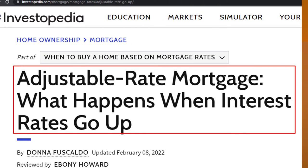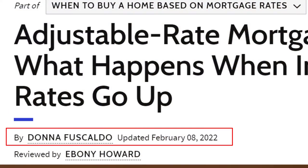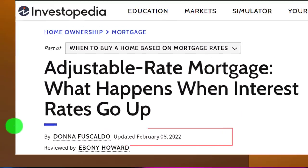Adjustable Rate Mortgage: what happens when your interest rate goes up, which you can find online. Take a look at the references and resources and continue your research from there. This is by Donna Foscaldo, updated February 8th, 2022.